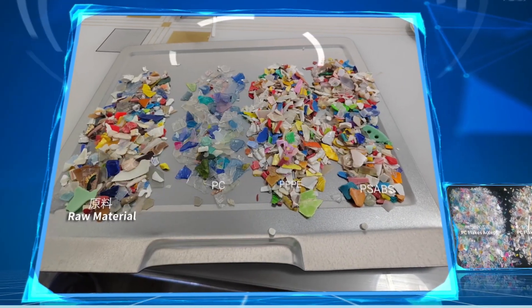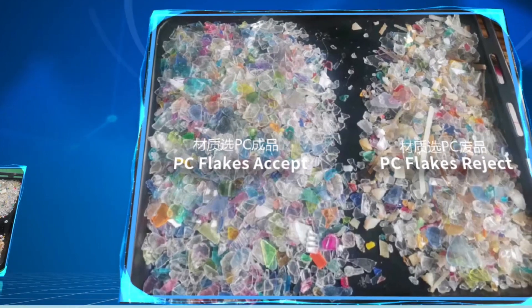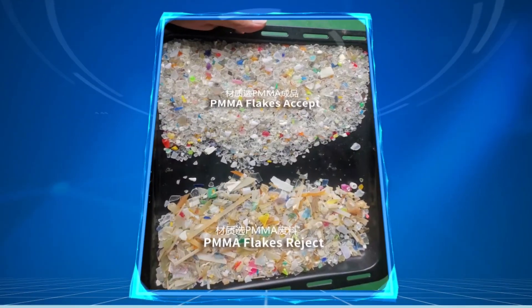Sorting creates more regenerative value. If you're looking for tests with sorting equipment, choose this product.